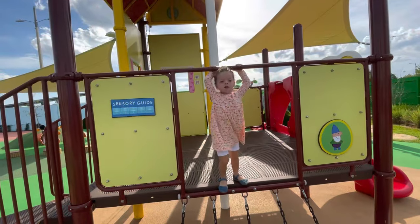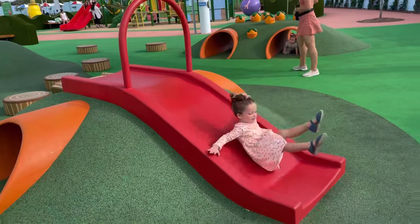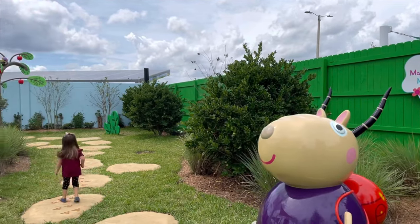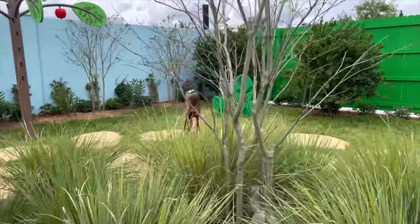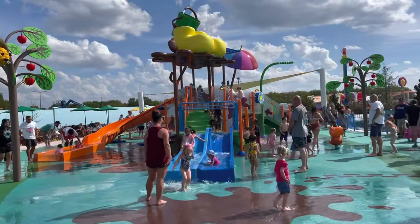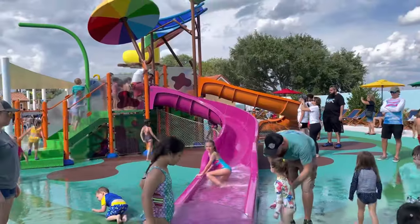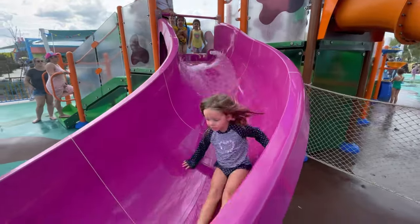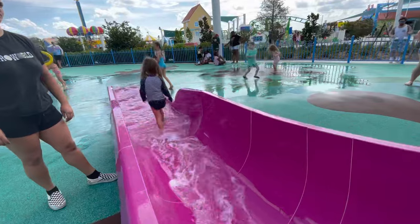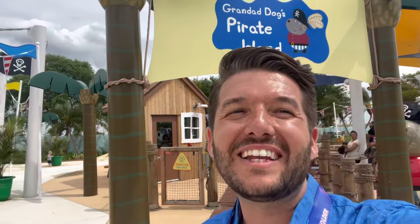This is probably the cutest playground I've ever seen. There's even a nature trail. There's also a great big splash pad, so make sure to pack a change of clothes. There's a really great pirate-themed sand pit as well at Grandad Dog's Pirate Island.